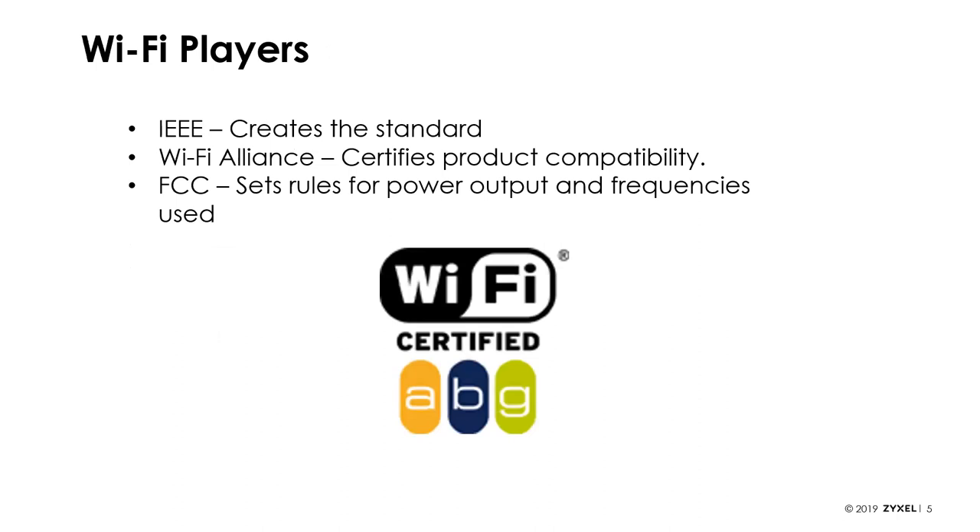In the industry itself, there are a couple of different players whose names you'll see. There is the IEEE — the organization that actually creates the technical standard. This is where 802.3 or 802.11a, b, etc. come from. Creating these standards is a slow process involving various engineers, people in academia, as well as manufacturers and sellers.